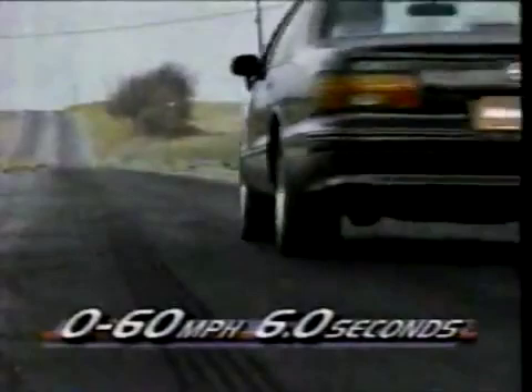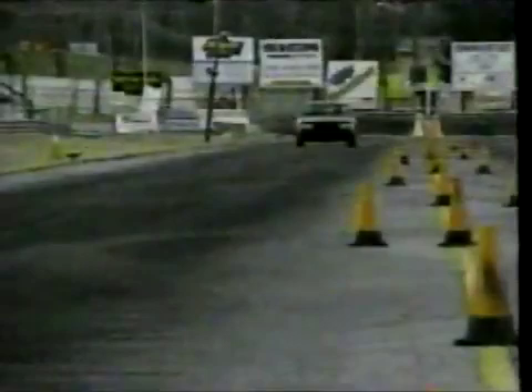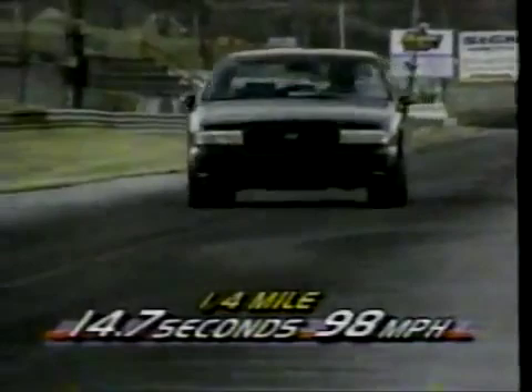This big beast stomps from 0 to 60 in 6 seconds flat, 2 seconds faster than a stock SS. Moss installed a torque arm to prevent axle wind-up. The quarter-mile roars by in an equally brief 14.7 seconds at 98 miles per hour.